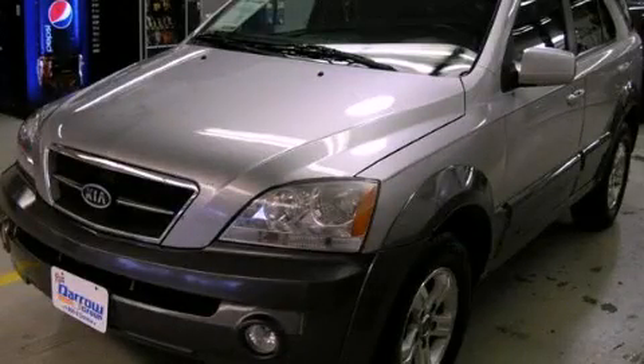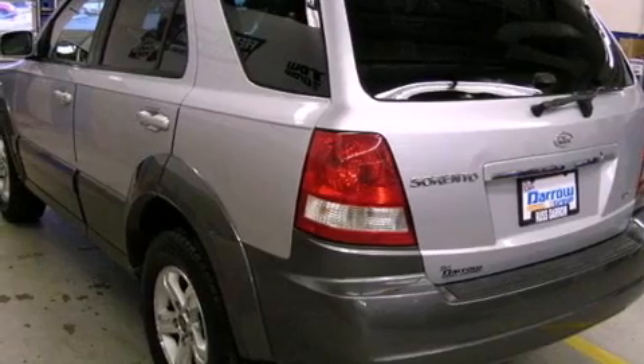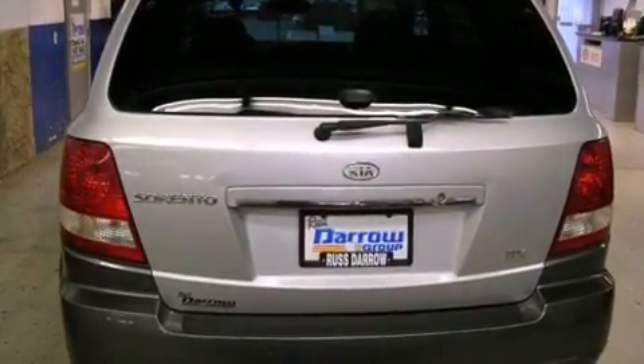This is a 2005 Kia Sorento, a great blend of utility, comfort, and style. It features a six-cylinder engine and a five-speed automatic transmission.